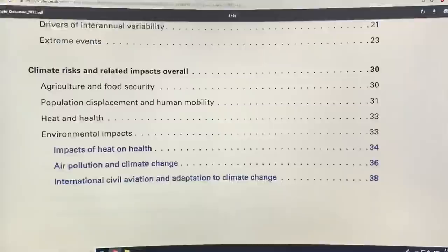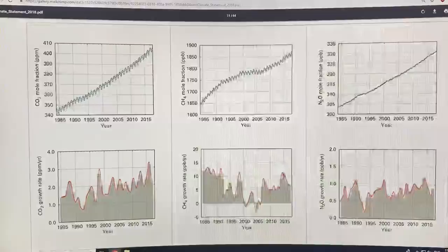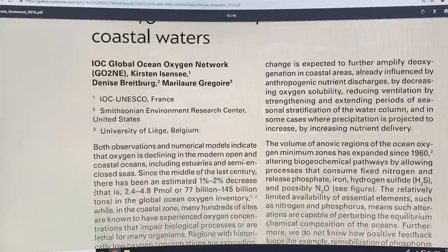Hello, it's Paul Beckwith again, and I'm continuing my discussions on the just-released WMO statement on the state of the global climate in 2018. The World Meteorological Organization report — I'll continue where I left off in my last video. I talked about deoxygenation of the oceans, and now the warming trends of the southern ocean.